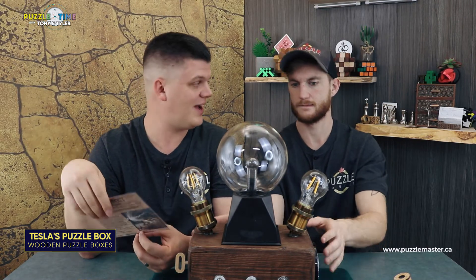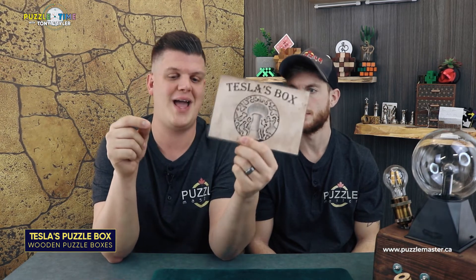We only have a limited amount of these, and with some of these bigger puzzle boxes they're harder to keep in stock. Make sure you order this if you want one, because they are very limited and they'll be hard to get. It could be one of those puzzle things in the future that you won't be able to find anywhere — then going for hundreds of dollars on eBay. Tesla's Puzzle Box, Tesla's Box from Andy Gilker, level eight. Get it on the Puzzle Master website.